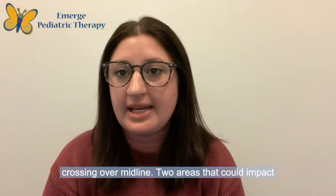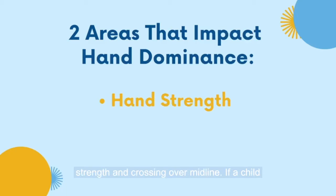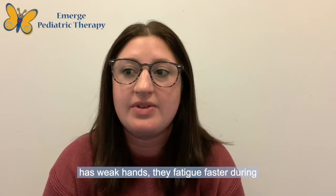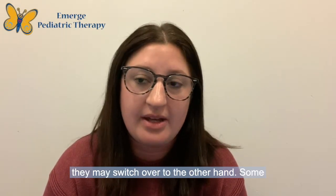Two areas that could impact the development of hand dominance include hand strength and crossing over midline. If a child has weak hands, they fatigue faster during fine motor tasks. When one hand gets tired, they may switch over to the other hand.